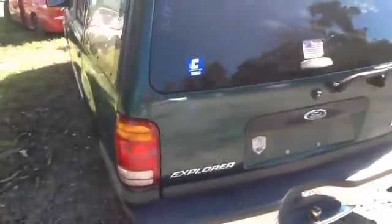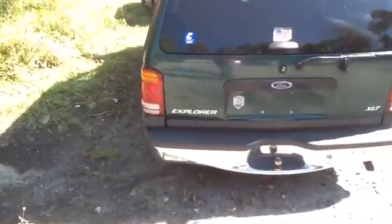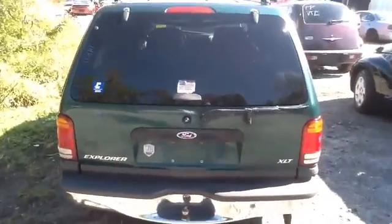Nice clean quarter panel, bumper, deck lid, tail lights, heated back glass all in great shape.